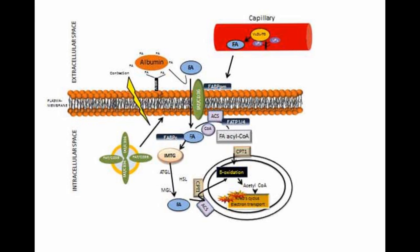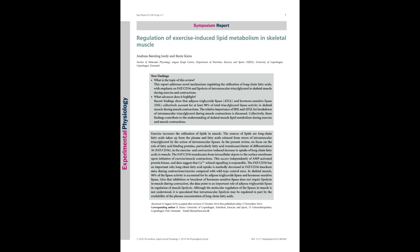During exercise, utilization of both long-chain fatty acids and triglycerides in muscle is dramatically increased. Transport of long-chain fatty acids across the plasma membrane in skeletal muscle involves a protein-mediated mechanism, and fat CD36 seems to be the most important protein. Geordia and Keynes discuss in their review the molecular mechanisms that are thought to regulate fat CD36 translocation to the cell membrane.